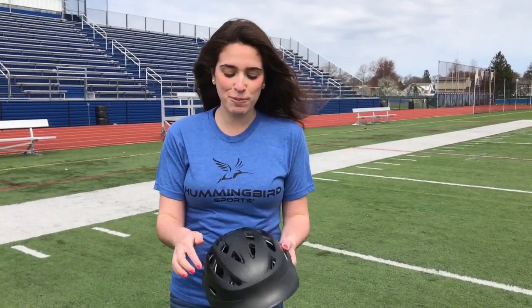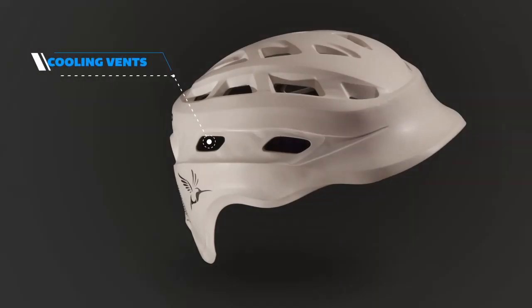This also provides these vents. What these vents do is they keep me nice and cool, because when I'm playing on a really hot day, I'm not getting too hot when I'm on the field or on the sidelines.